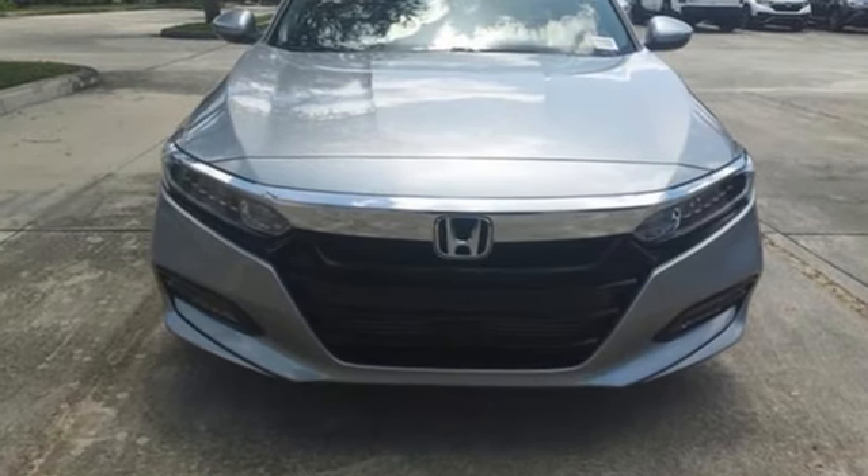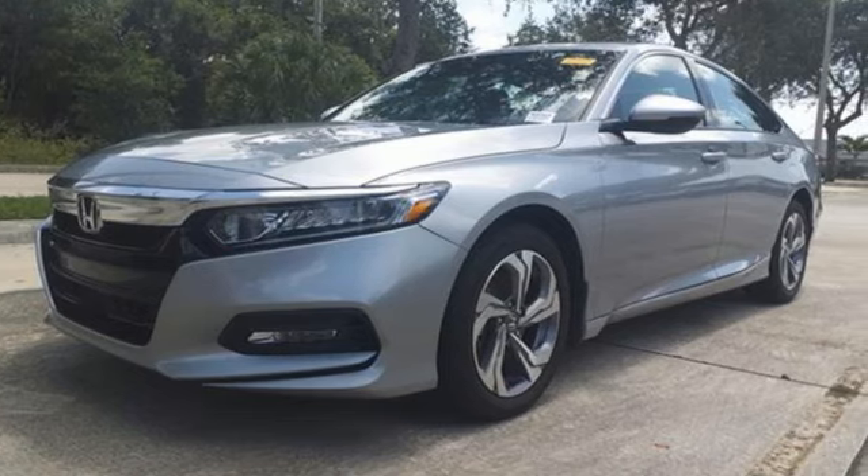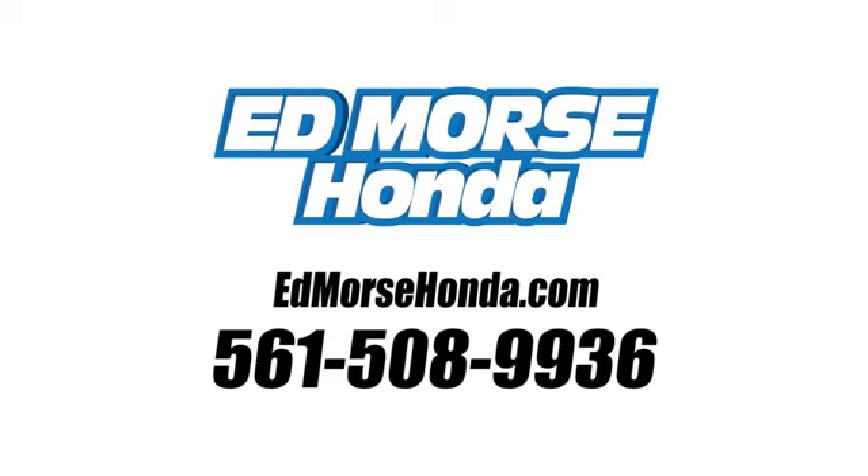Honda's created some of the most admired vehicles on the planet. Driving is believing — test drive it today. Call us today at 561-508-9936. For value and for service, it's Edmars.